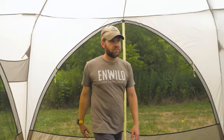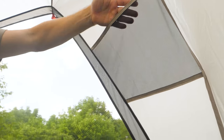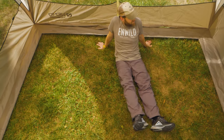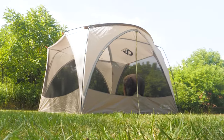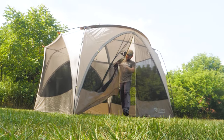Internal stash pockets give you a safe place to keep your phones, glasses, and other important items. When you want to be outside with your friends and family without worrying about the sun, the bugs, and the rain, check out the Victory Screen House from NEMO. Get the full specs at nwild.com. If you have any questions, our team of knowledgeable gear specialists is always happy to help. Thanks for watching and we'll see you on the trail.